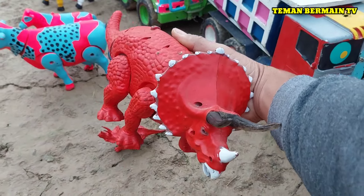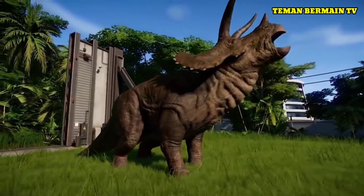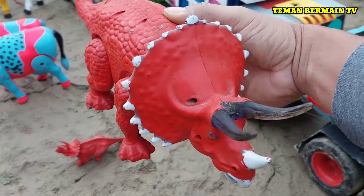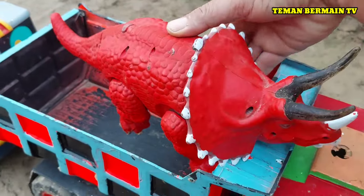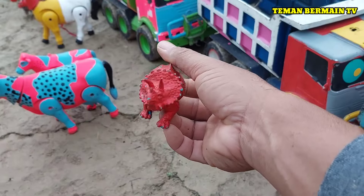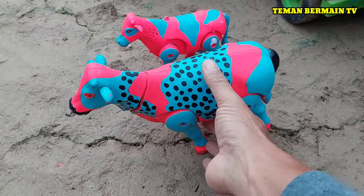Ini ada induk dinosaurus berjenis Triceratops. Coba lihat tanduknya ada di muka teman-teman, berwarna merah. Ada anaknya juga berwarna merah. Mantap sekali ya teman-teman!